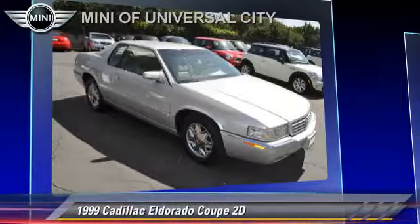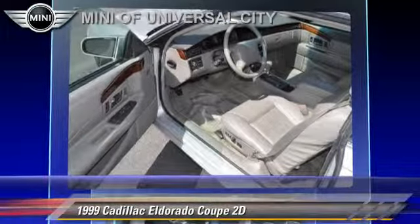Comfort and convenience features include power windows, power door locks, and leather seats.